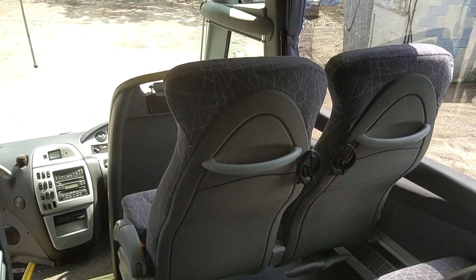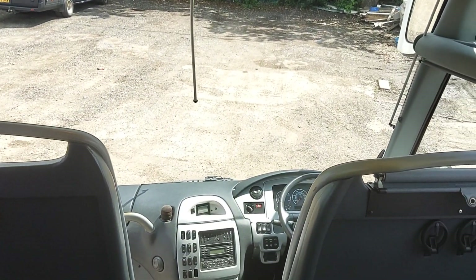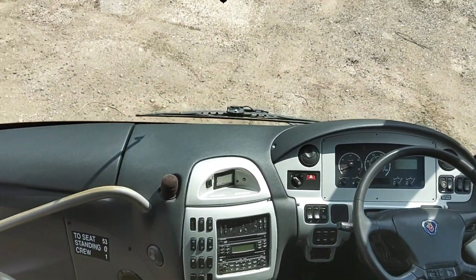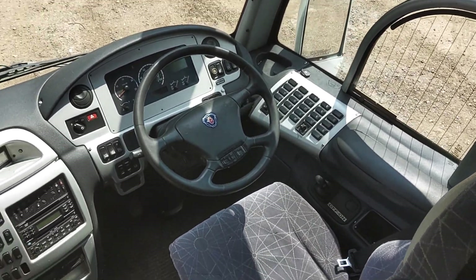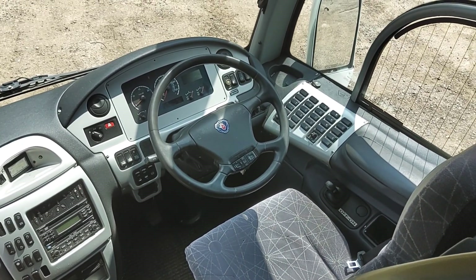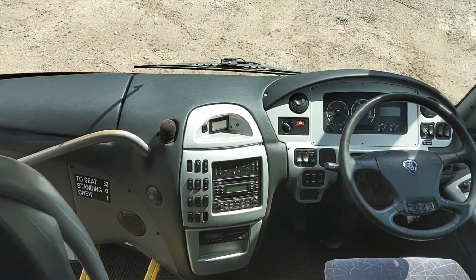For its age it's a very, very tidy coach. The thing with the PB is it's got that kerb appeal — you pull up in one of these and it turns heads. They just need to be in the right livery; they're too high to be plain. Dashboard is all in good order, just over 600,000 kilometres, and there's a fridge in the dashboard.